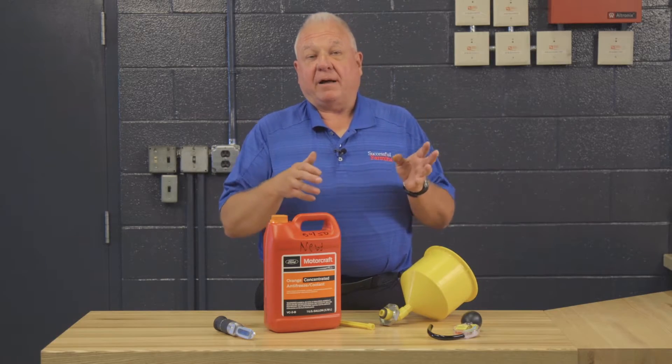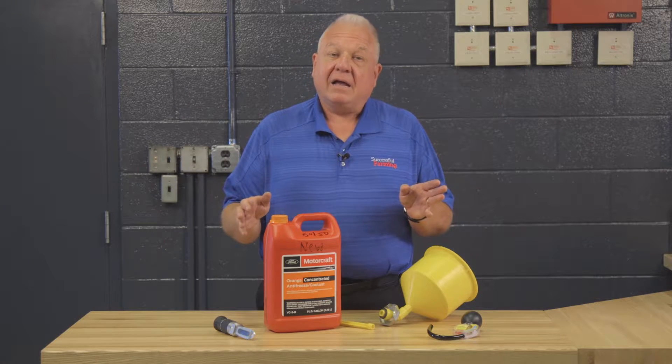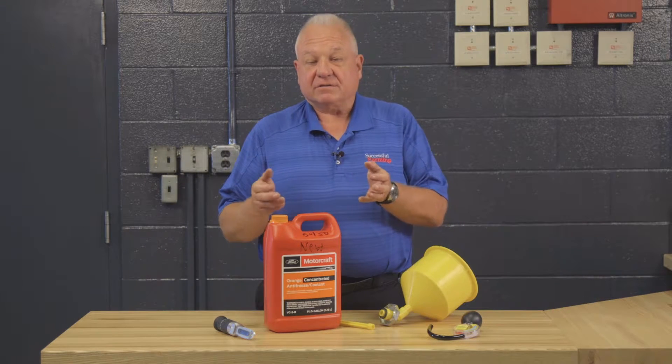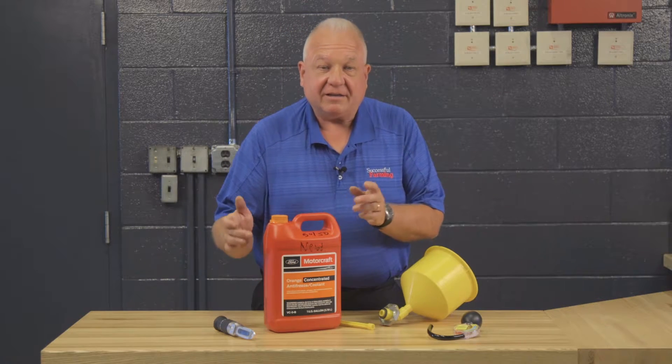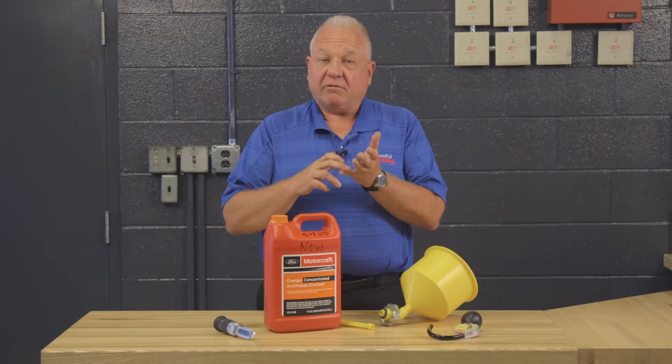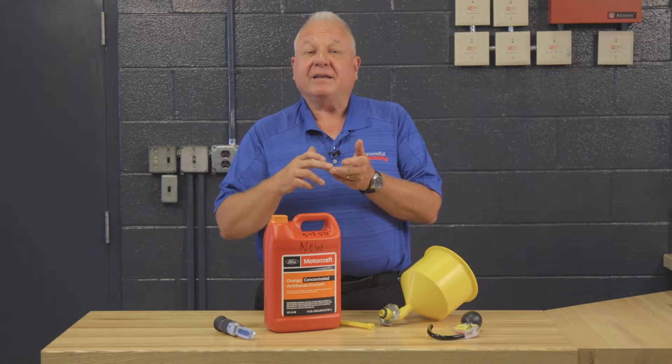When grandpa and dad farmed, antifreeze was green. Today there are all different colors, and there's a reason why they're different colors. This bottle I have here, for example, is what is called orange antifreeze. So there's orange, there's traditional green, there's gold — or some people call it yellow — and there's also red.